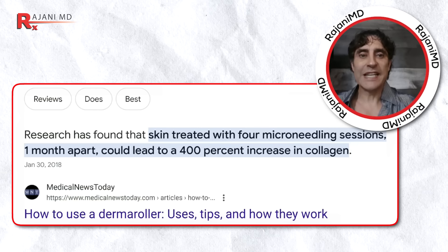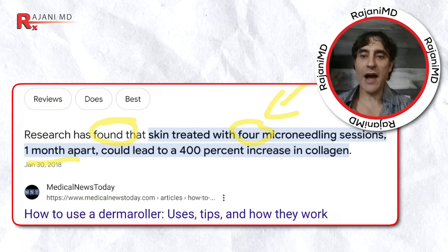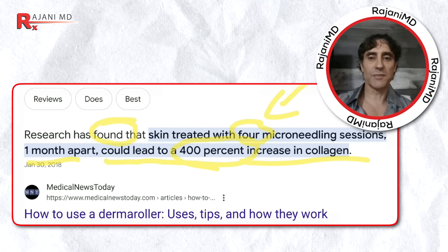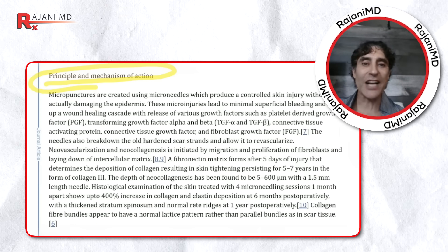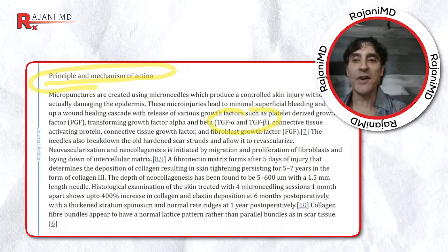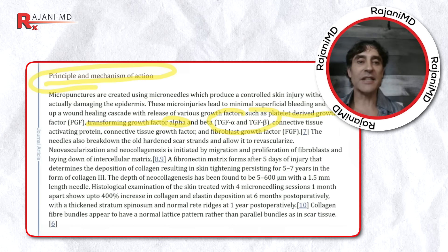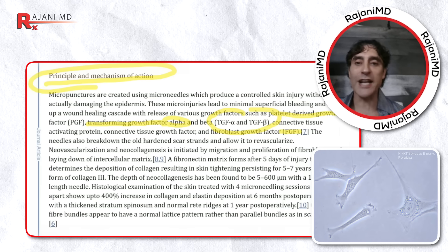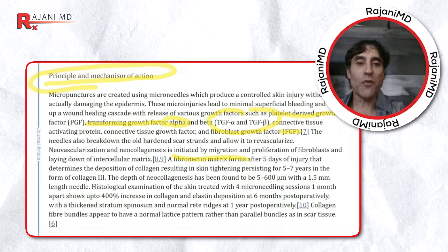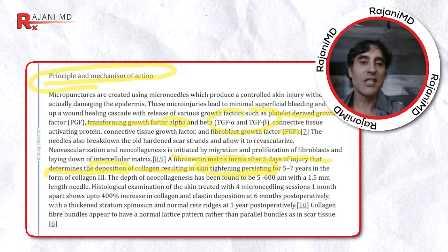Here is the study — the science. Research has found that skin treated with four microneedling sessions one month apart could lead to a 400% increase in collagen. The principal mechanism of action involves growth factors, particularly the same ones we see with PRF: platelet-derived growth factor, transforming growth factor alpha, and FGF2 — fibroblast growth factor — which produces collagen and elastin. A fibronectin matrix forms after five days of injury, determining the deposition of collagen, resulting in skin tightening persistent for five to seven years.